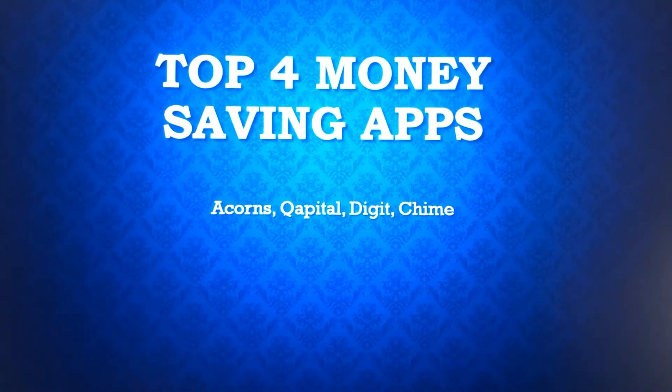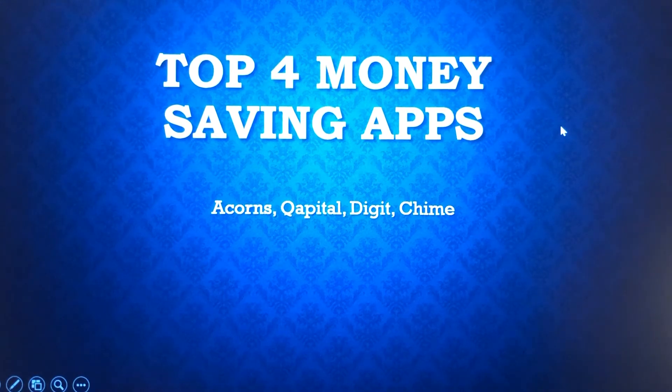This video is about the top four money-saving apps going right now — the ones I would suggest starting as a young person getting into this arena. You can see the four I've listed: Acorns, Capital, Digit, and Chime. I'm calling these saving apps because there's a saving component to them, but you can also invest in some of these — in mutual funds, ETFs, or stocks in general.